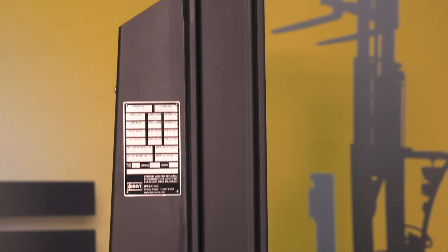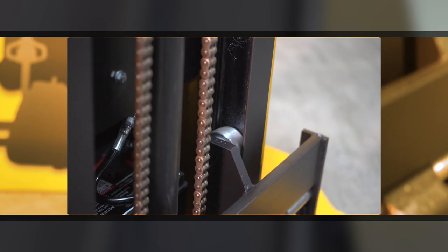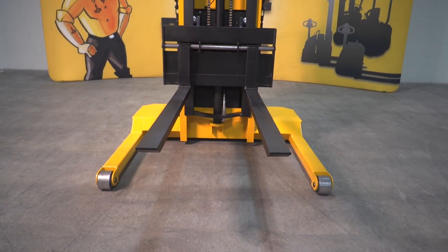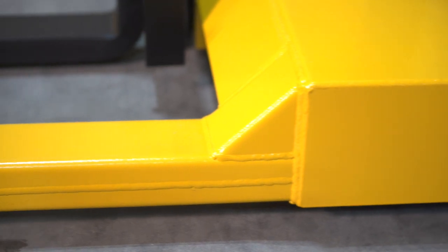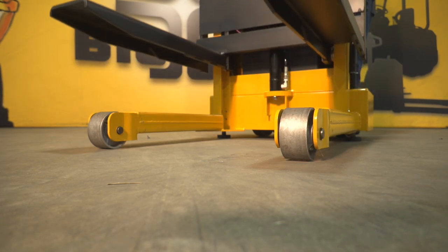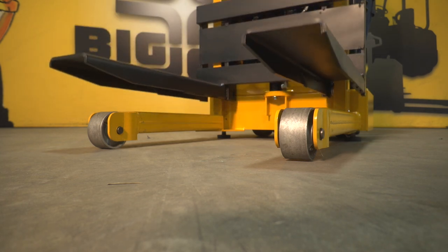High-strength steel channel masts are fabricated and welded in-house. They feature Big Joe's exclusive fully rollered inner masts with tapered bearings to make elevation travel precise and efficient. The rigid, fully welded steel chassis provides excellent load stability throughout the lifting range. IBH lift trucks feature 6-inch steel casters and 4-inch load wheels for ease of movement that will last a lifetime.